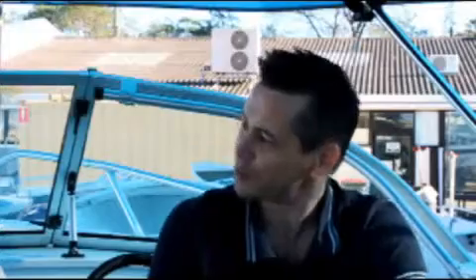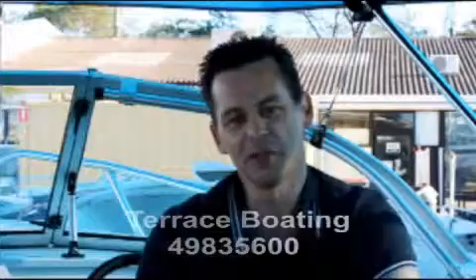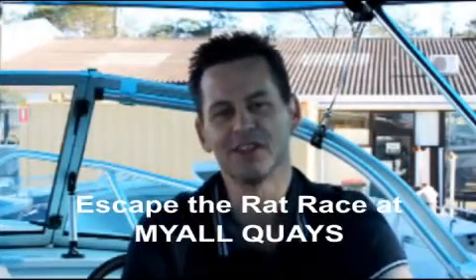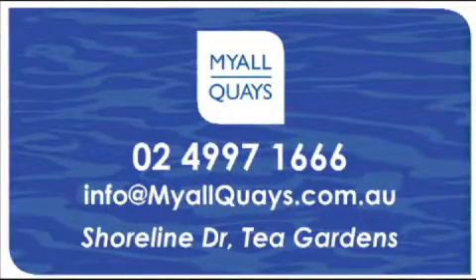I really appreciate you showing us over the Quintrex 430 Escape. If you'd like to talk to Michael about the Quintrex 430, you can see him at Terrace Boating at Heatherbrae. For information about the lifestyle package and the fantastic home that's included, call me, Andrew Cox, on 02 4997 1666. Bye for now — we'll see you next time.